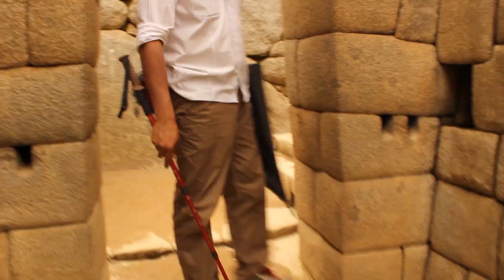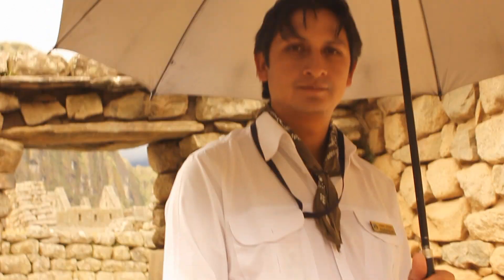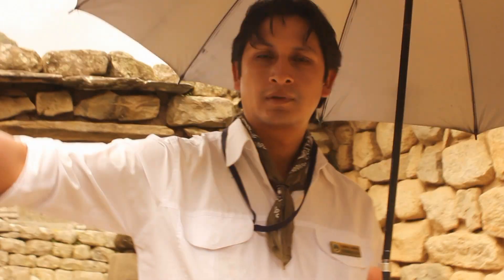Like most of the structures in Machu Picchu — what year was it built? It was the 1430s, yes. And it was abandoned in 1595. Most of this town was built all at once, but it was not finished; there is still work in the quarry.